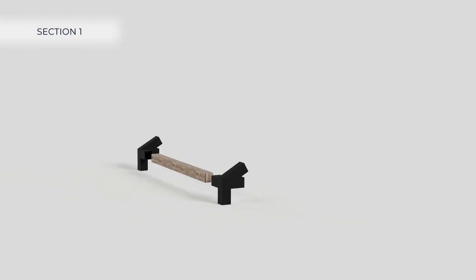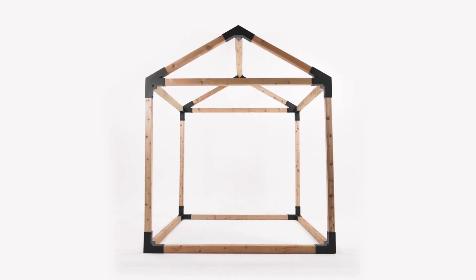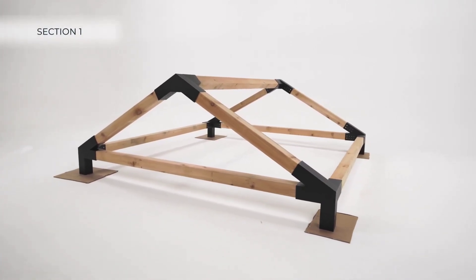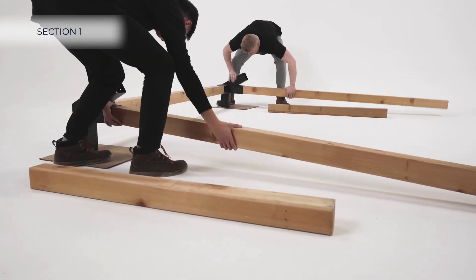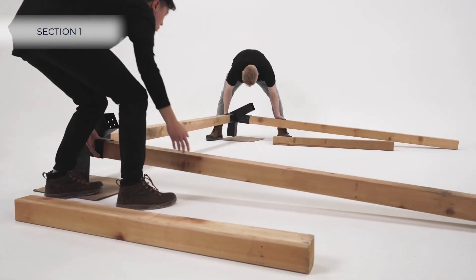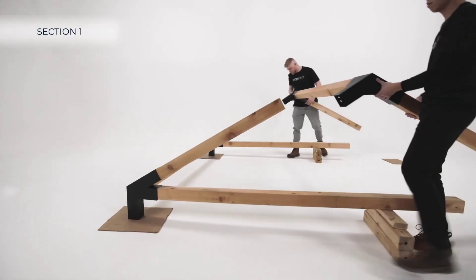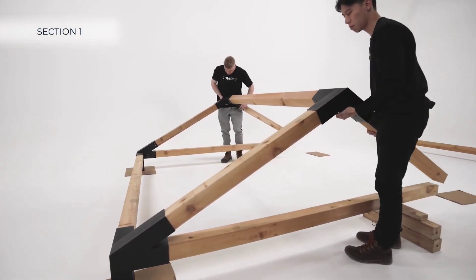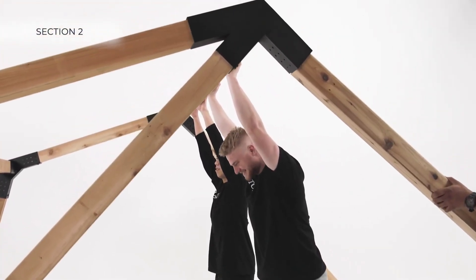Toya Grid presents a construction system tailored for those passionate about building pergolas, sheds, and similar projects. The manufacturers provide an intriguing solution that consists of adaptable modular components. This flexibility allows you to effortlessly expand or modify your pergola — for instance, by incorporating a swing with just a ladder and a simple screwdriver. However, you'll need to supply your own wood, as it's not part of the kit.